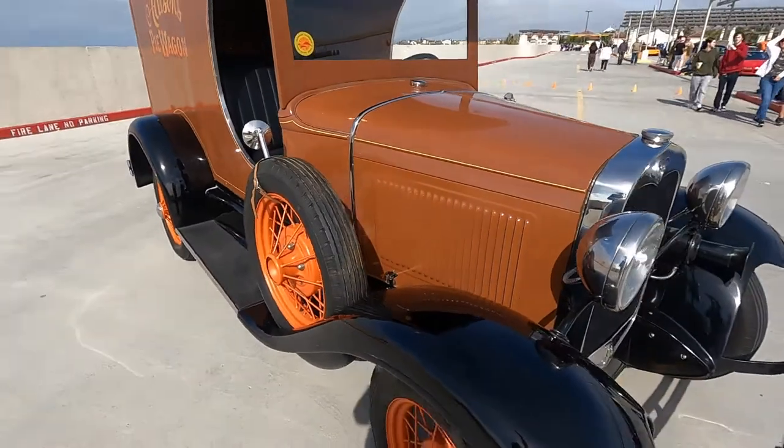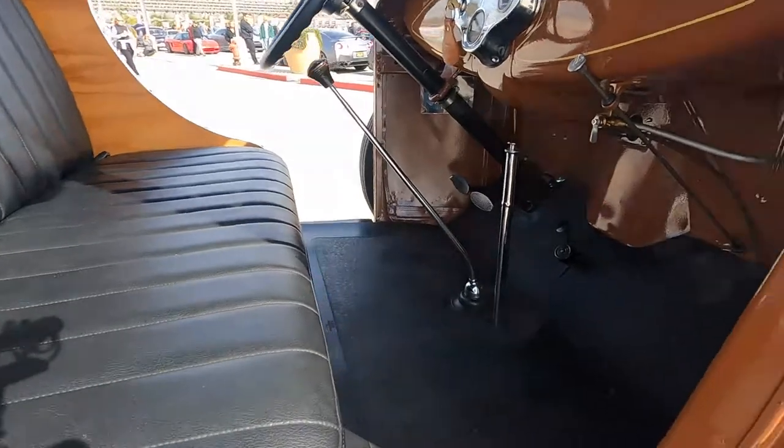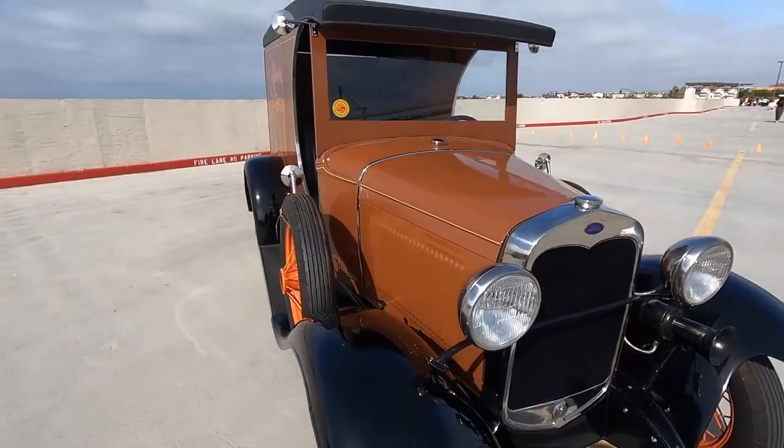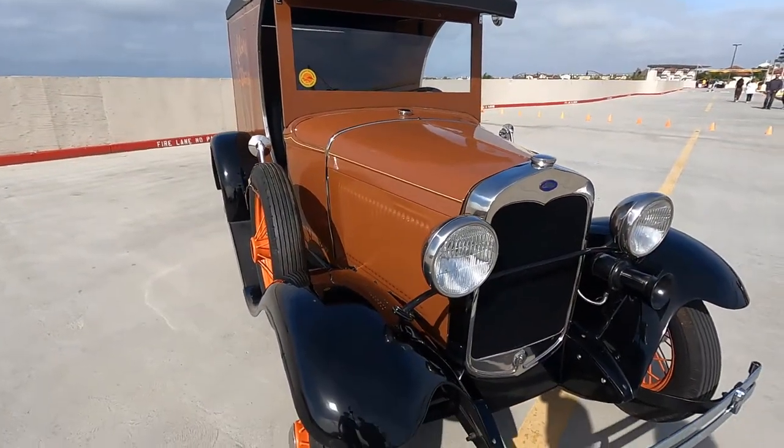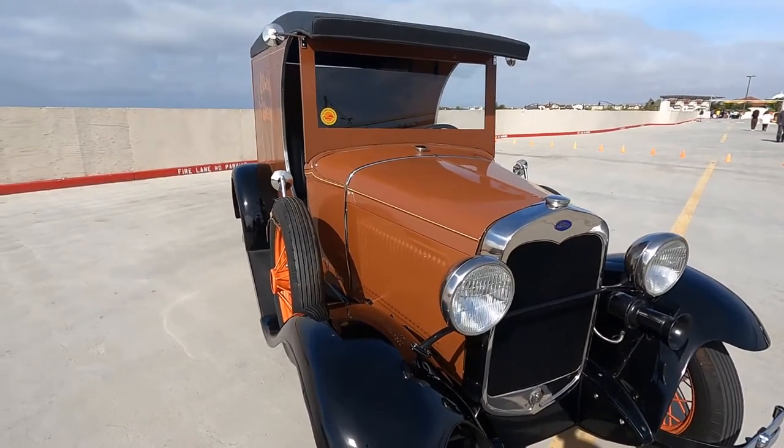40 horsepower — they don't go very fast. Three speed: reverse, first, second, third, and that's it. Coming over here, my friend Jeff and I were down to like 35 miles an hour up on one of the hills on the way here. That's the magic of it.